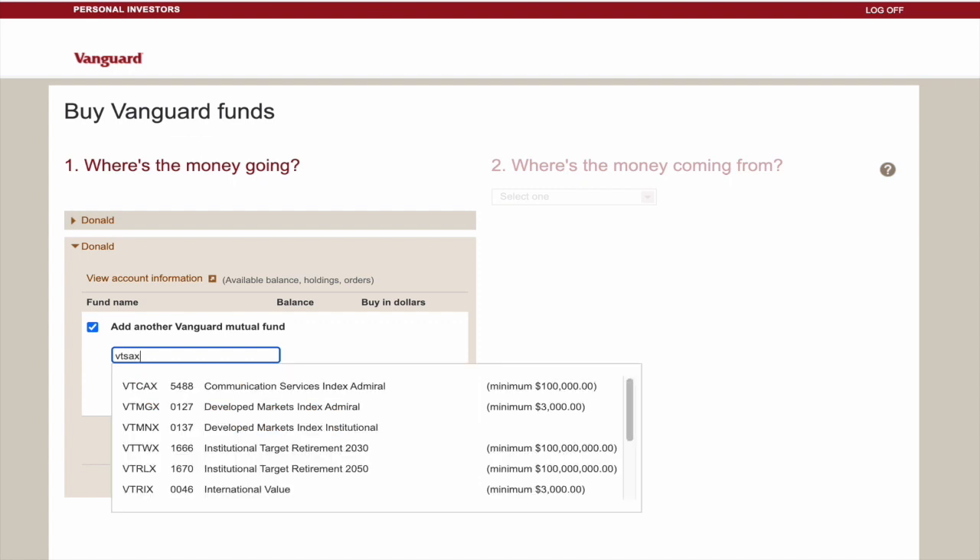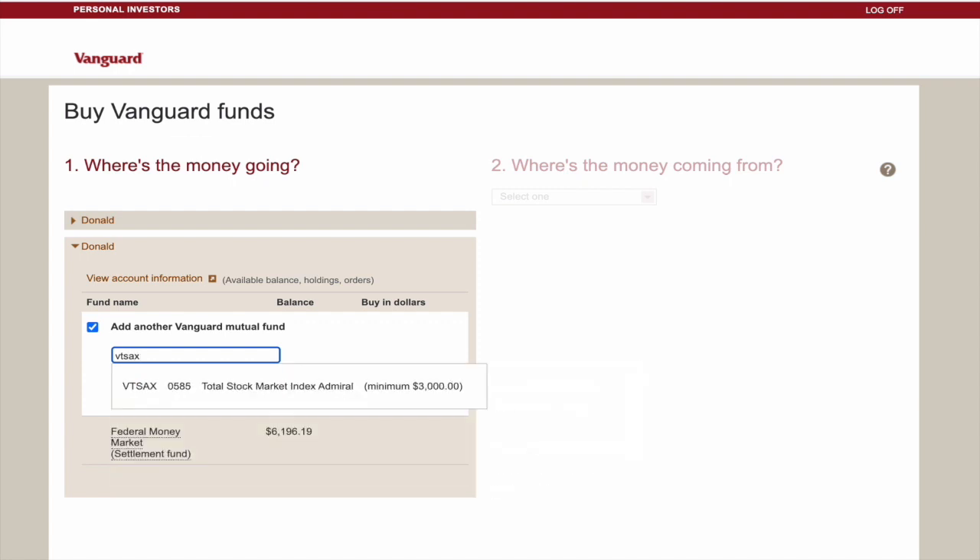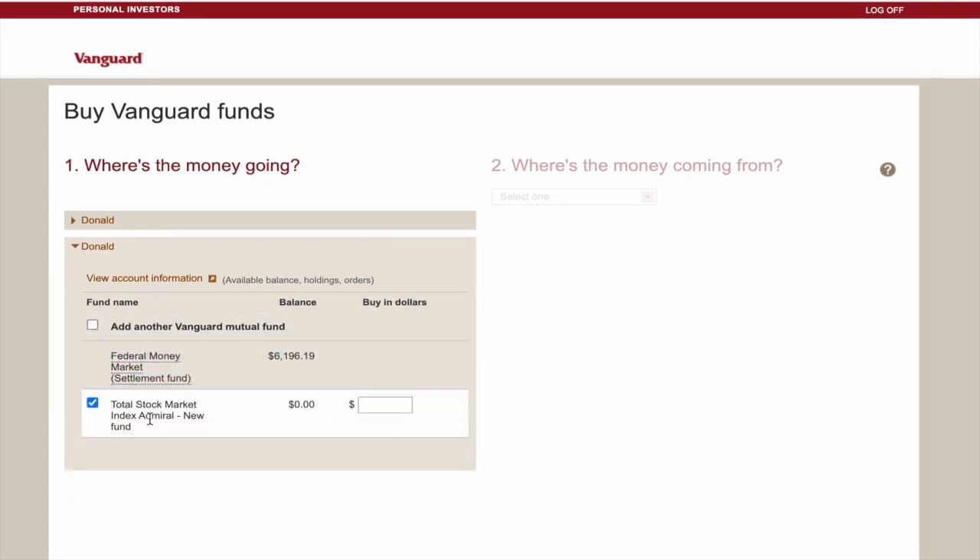VTSAX is the total stock market index fund, Admiral Shares, with a minimum investment of $3,000. And because VTSAX has a minimum, when we're telling Vanguard how much we want to buy, this number has to be $3,000 or higher.